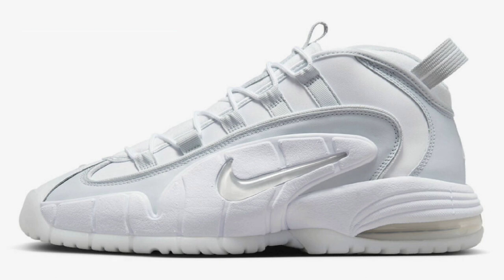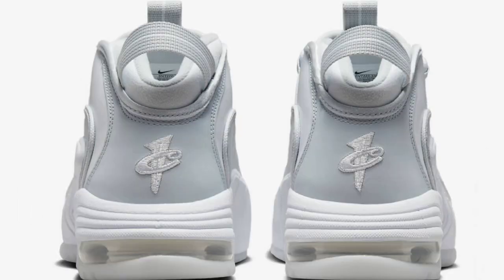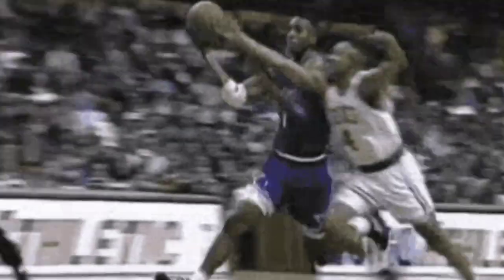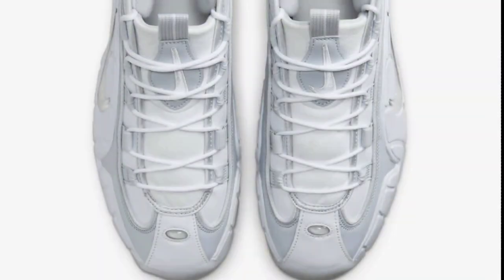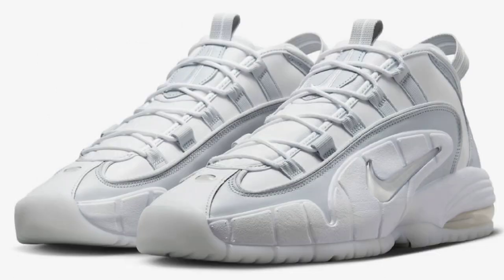Next, we have the Nike Air Max Penny 1 Pure Platinum. I'm really liking the energy the Air Max Penny 1 has been getting lately. This one will retail for $170. White, pure platinum, and summit white make up the color scheme. It has a mix of leather and mesh materials featuring the white and platinum upper with a semi-translucent sole, a large Swoosh on the side as all the Pennies do, and of course that one cent logo on the back. Let me know what you guys think on a 1 to 10 scale.